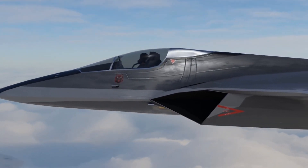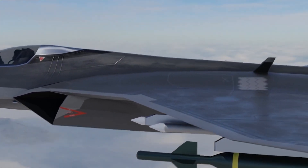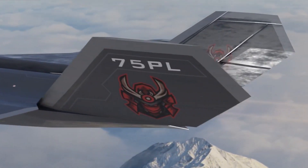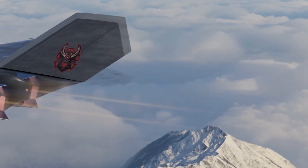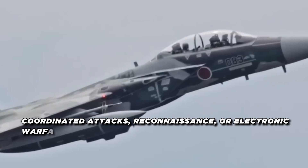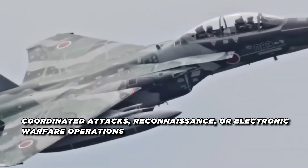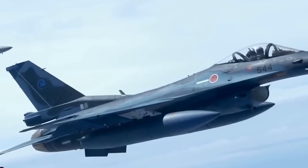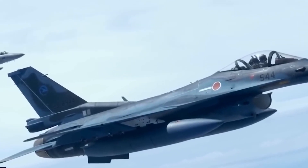This AI-driven system also allows for more advanced formation flying and drone swarm coordination. The FX is designed to work alongside Unmanned Combat Aerial Vehicles (UCAVs), acting as a command and control hub that can direct drone fleets in coordinated attacks, reconnaissance, or electronic warfare operations. The use of AI to manage these battlefield elements is a huge step forward in modern warfare.